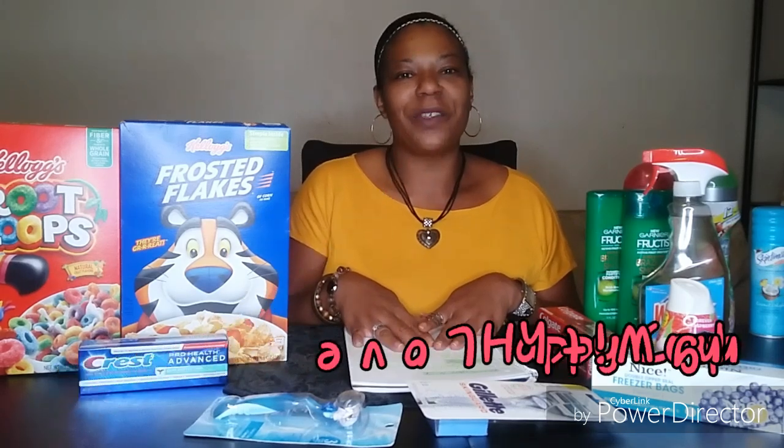That's going to wrap it up for me. Thank you guys so much for watching — don't forget to like and subscribe. Happy couponing, with love — bye!